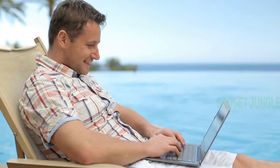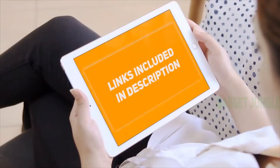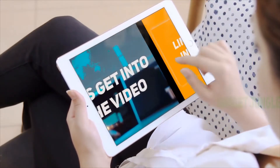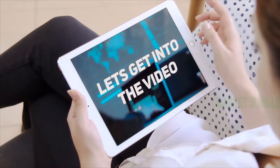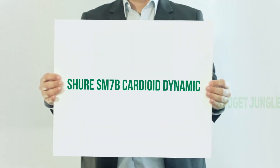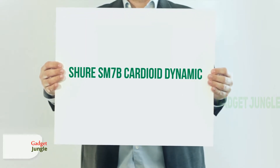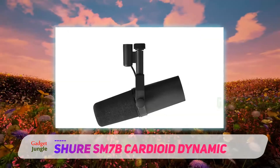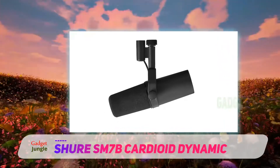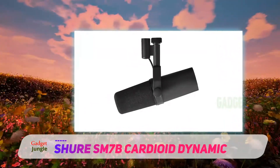Hi guys, welcome back to my channel. I've included product links in the description to find the most up-to-date pricing. The Shure SM7B cardioid dynamic — although the SM7B is more of a microphone for dialogue, it is a well-equipped vocal microphone for singing as well, and was even Michael Jackson's choice microphone for recording his hit album Thriller.